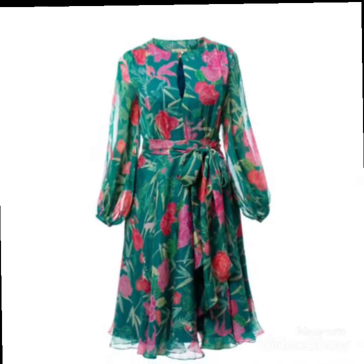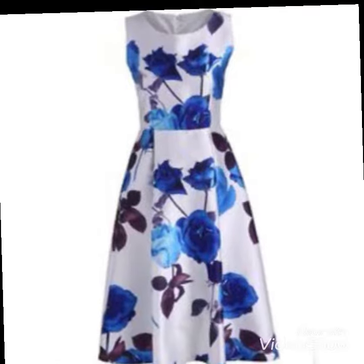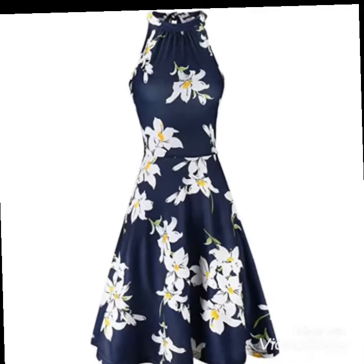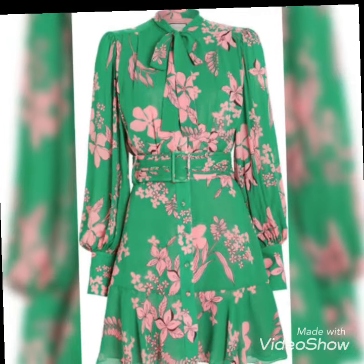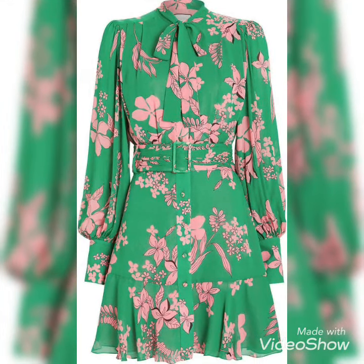These are very lightweight floral printed dress ideas which are going to help you look pretty, simple, and very comfortable. These dresses will keep you in your comfort zone in summer, because in summer we cannot wear heavy dresses. If you want to go to a party event or a similar occasion, you can use these dresses.